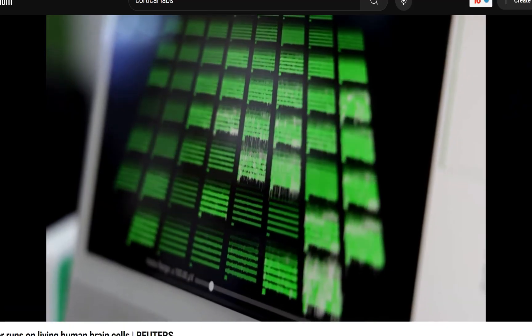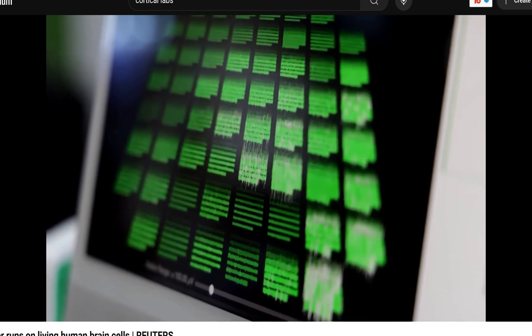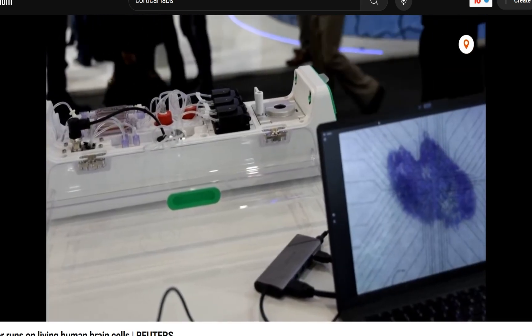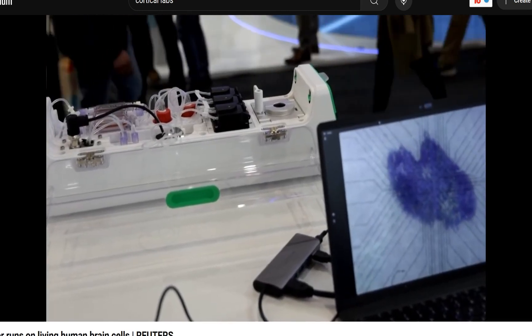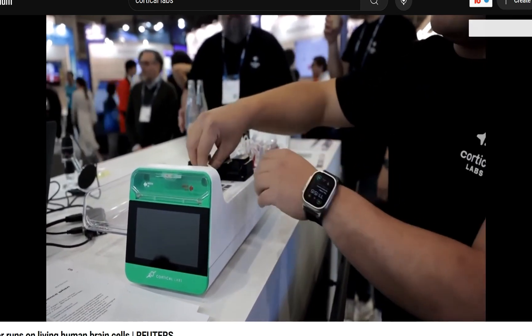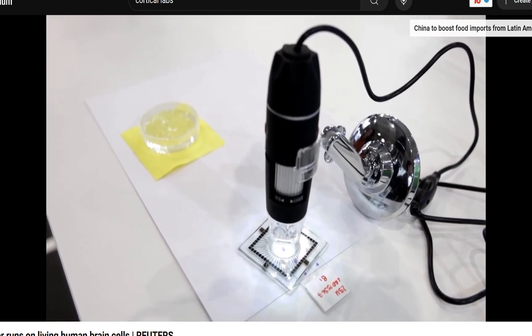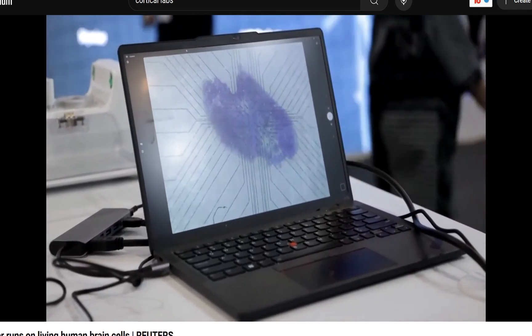A computer that's run off of blood cells and skin cells of humans turned into stem cells, and it powers the computer. I never heard of such a thing until about three days ago. This is insane and it's available. This is the world's first commercial biological computer running on living human cells. The CL1 computer is the brainchild of Melbourne-based Cortical Labs.